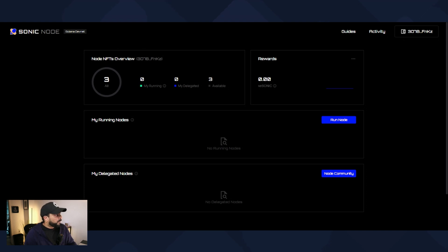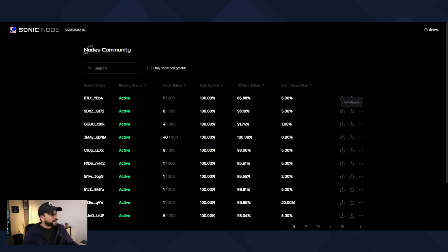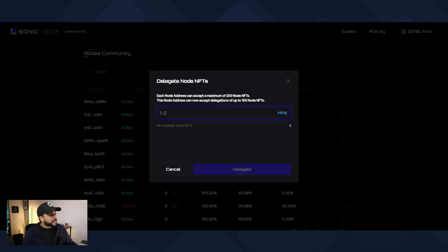At the node dashboard with my wallet connected, at the top you have the NFT overview — these are the NFTs you purchased for the node. I have three available right now with no rewards yet since I haven't started running the node. I'm going to show you how to delegate a node first. Going to the node community, I'll sort by seven-day uptime — this one has 100% uptime. I'll select the first one, click delegate, put in one node, and click delegate. So we've delegated a node.